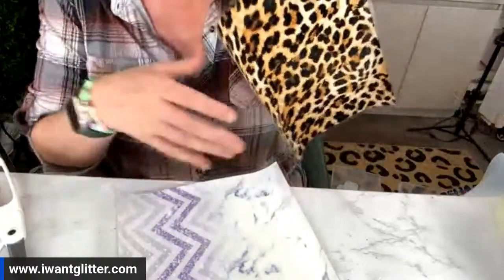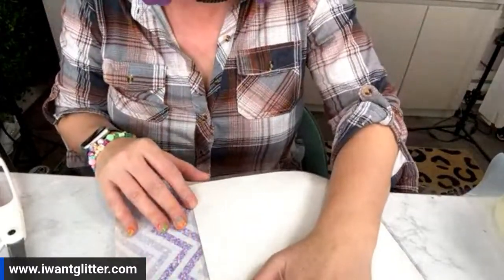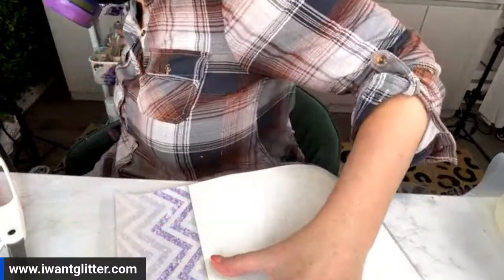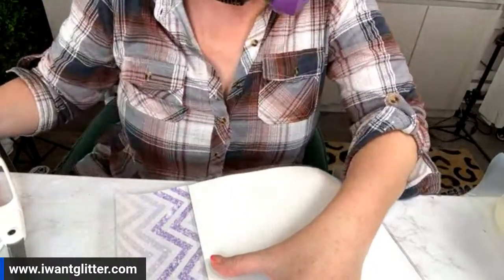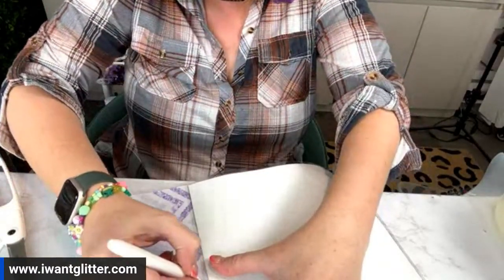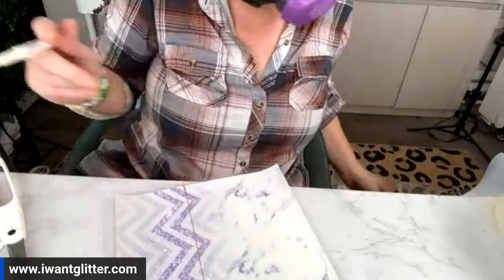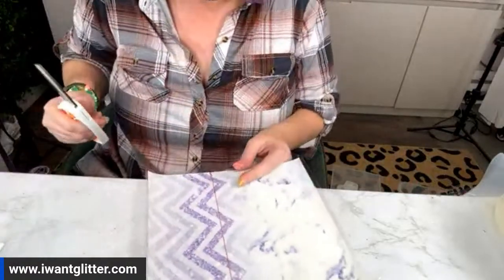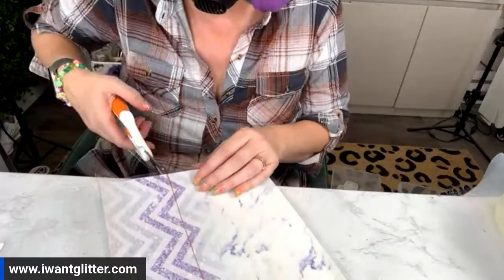I have measuring tape but I need a ruler for the straight edge. We're going to just use this paper as a straight edge and use a marker — the marker is on the carrier sheet so it does not matter — and we're going to cut. It's obviously more precise with a paper cutter, but that's good enough.